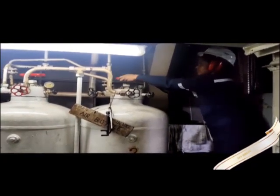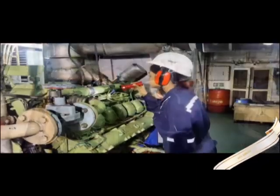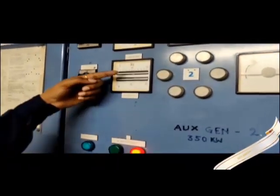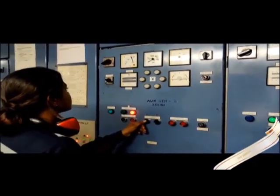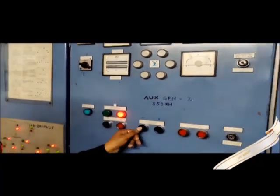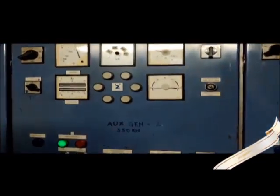Now let's start the auxiliary engine. Let us take this generator on load. For paralleling the generators, the bus bar frequency and the incoming generator frequency must match. Phase voltage must be equal and phase sequence must match, which is done by the synchroscope. At the 11 o'clock position, we close the breaker and the generator is taken on load. I hope you all enjoyed this video. Thanks for watching.